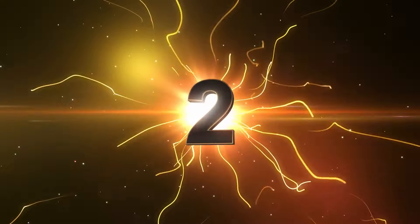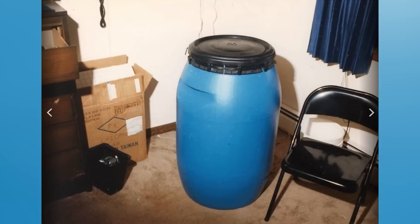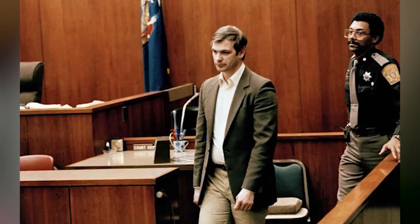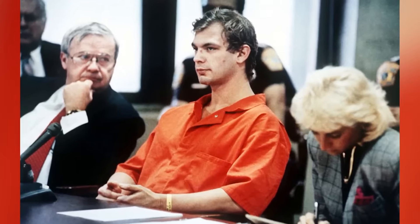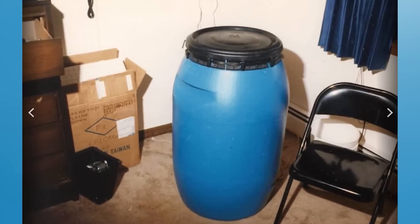In our number 2 spot, we have The Acid Drum — a photo from inside the house of serial killer Jeffrey Dahmer, taken after he was caught by authorities. Before his arrest, he had sadly taken the lives of 17 people. This shot shows a drum full of acid located inside his home. Jeffrey was caught and in 1992 was sentenced to life in prison, though just two years later he was killed by a fellow prison inmate.